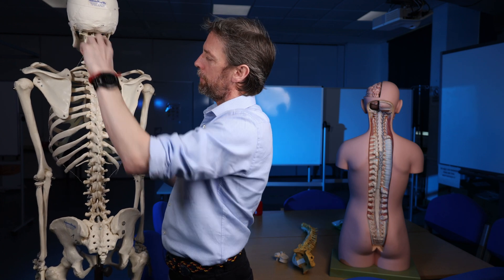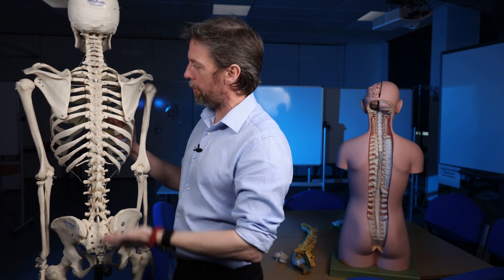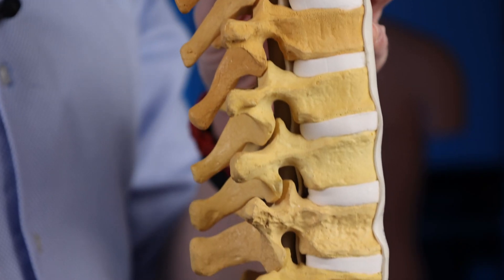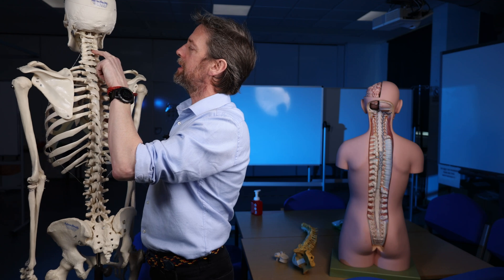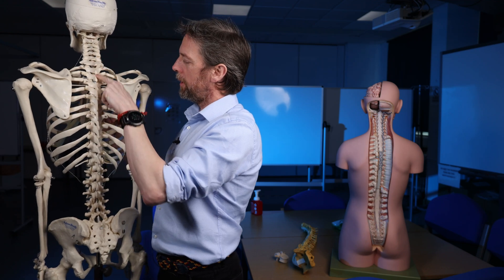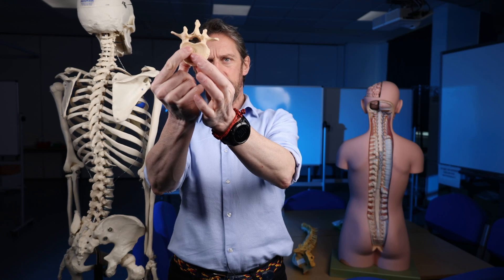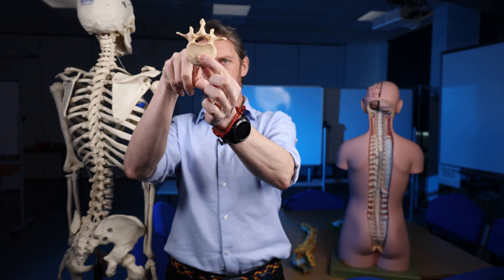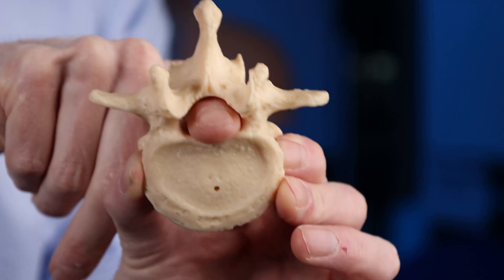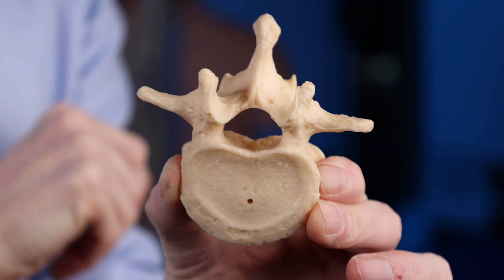The vertebral column has a number of regions: cervical, thoracic, lumbar, sacral, and coccygeal, and the bones often look quite different in different regions. Here we can see a lumbar vertebra — this is the body of the vertebra — and then we have various processes, we form an arch, and in here is a hole, a canal: the vertebral canal or spinal canal.